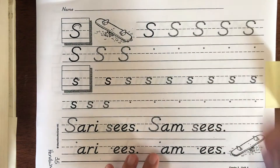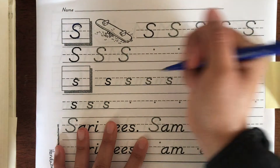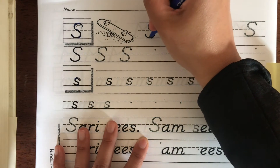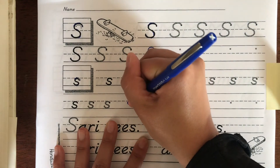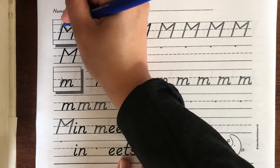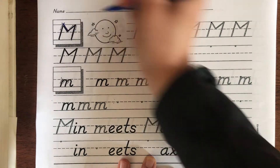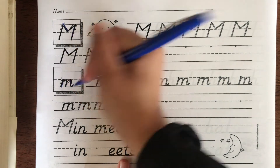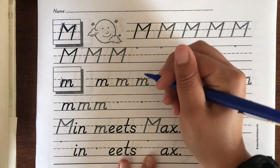For handwriting practice, don't forget to write your name and number and follow the directions. Practice tracing all the S's and then writing them on your own — don't forget to start at the dots. Do the same thing for capital M and lowercase m. Follow the arrows: go down that way, down this way, up, and then down. Practice tracing the M's and writing them yourself, starting at the dots.